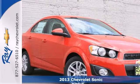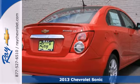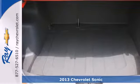Here's a 2013 Chevrolet Sonic. Check out this subcompact's dynamic lines and aggressive, ready-to-pounce stance. The handling of this vehicle will have you excited to hit the road.